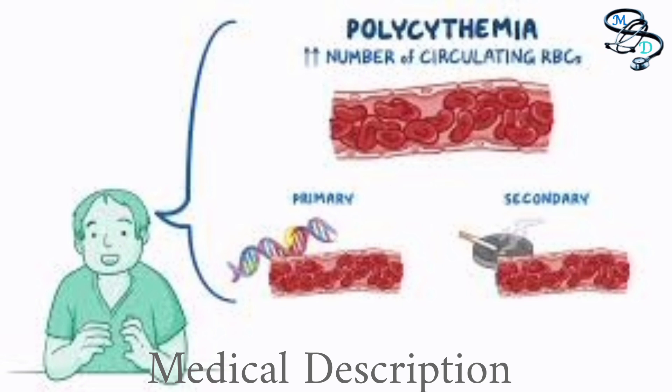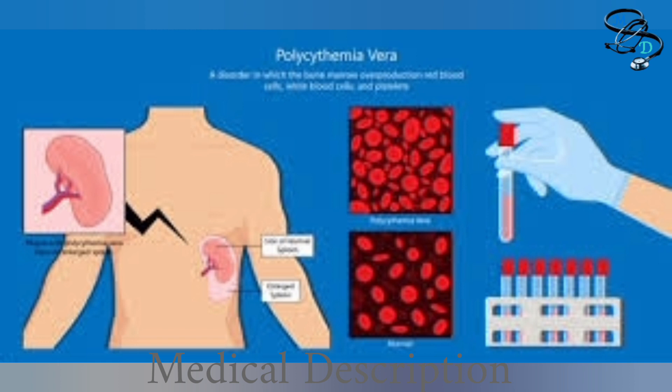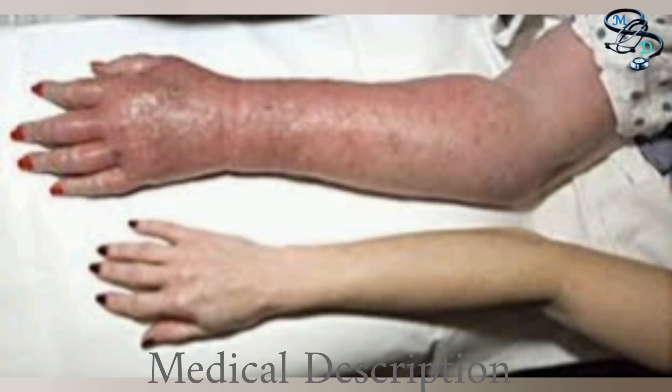Polycythemia vera is rare, affecting about 50 per 100,000 people in the US, and is most common in people over the age of 60. It causes your body to produce too many red blood cells, which increase your likelihood of bleeding, bruising, and clotting. They thicken your blood and slow circulation, meaning your blood carries less oxygen to your body tissues and organs. They also overwork your spleen, which filters your blood and clears out old blood cells, leading to splenomegaly — enlargement of the spleen. Over time you may develop a variety of uncomfortable symptoms and secondary conditions.